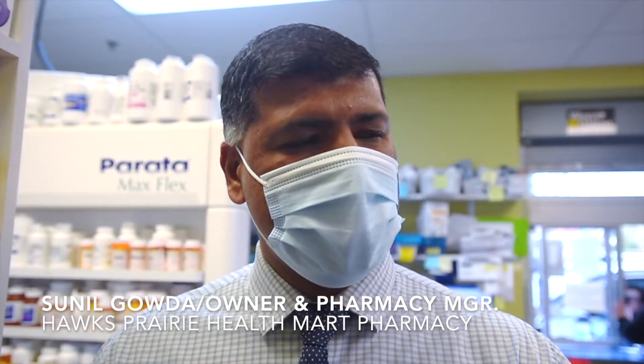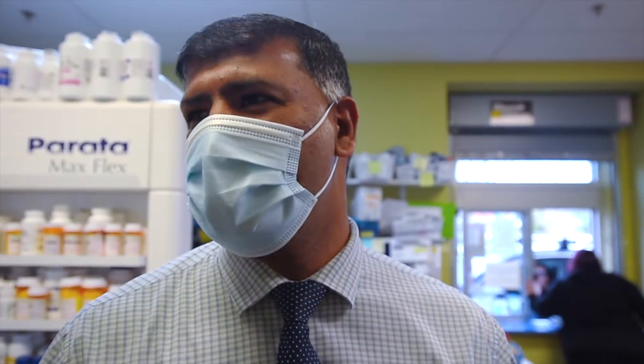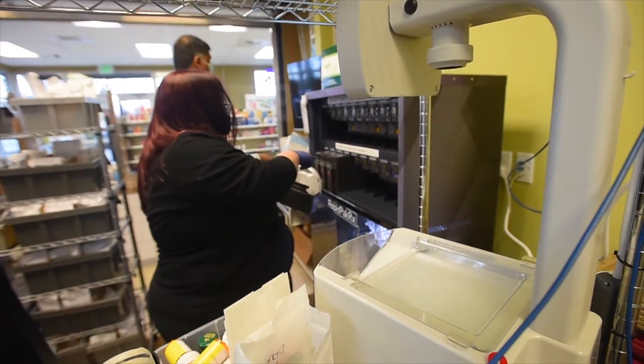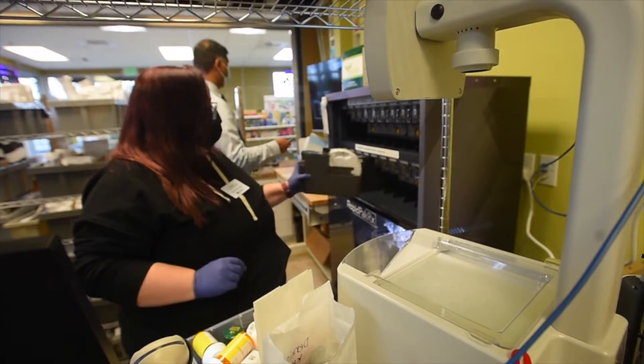We offer a lot of convenience for our patients, especially with deliveries, blister packing, and pouch packaging, and we have very friendly staff here. Right now we have ten people — three pharmacists, three assistants, and four technicians.